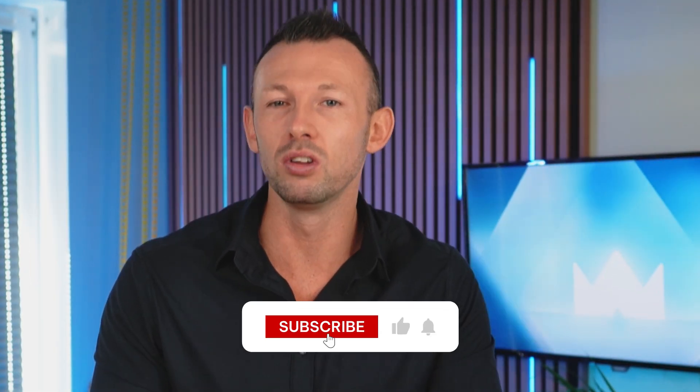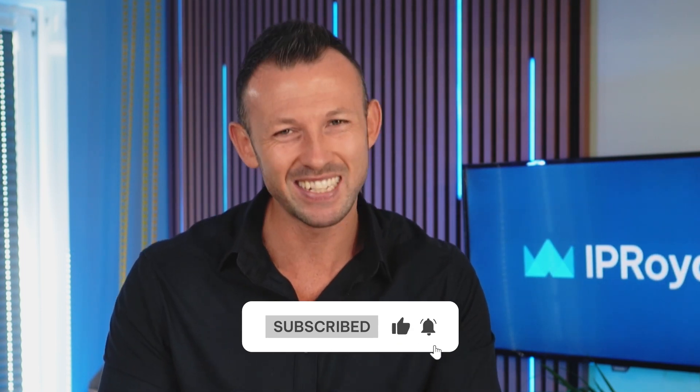Thanks for watching. If you enjoyed our video, leave us a thumbs up and feel free to share it with anyone who might need help getting started with Gmail proxies. Don't forget to subscribe for more useful content and hit the bell icon to stay updated. See you soon.